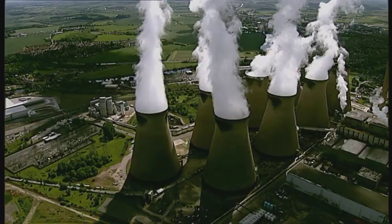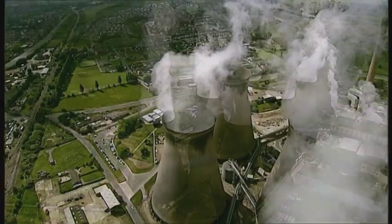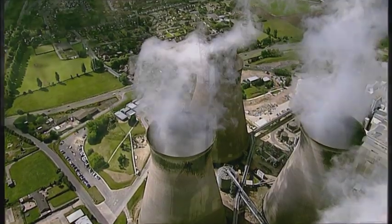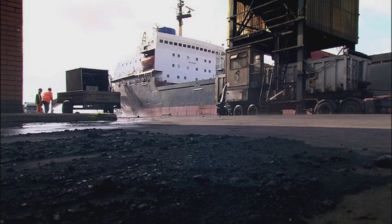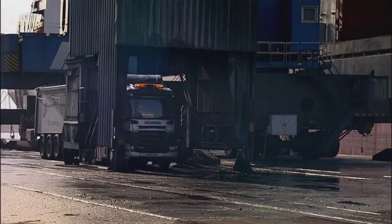In the UK, coal-fired power stations still provide the bulk of our energy. These days, about 70% of the coal we use is imported, much of it from Eastern Europe.